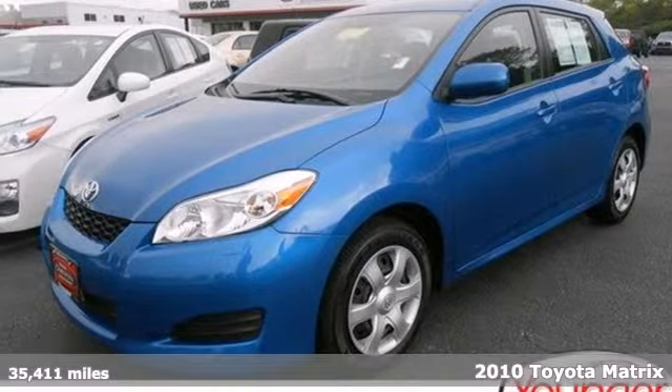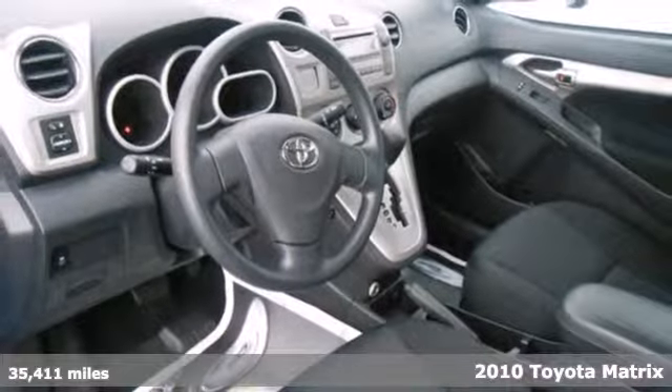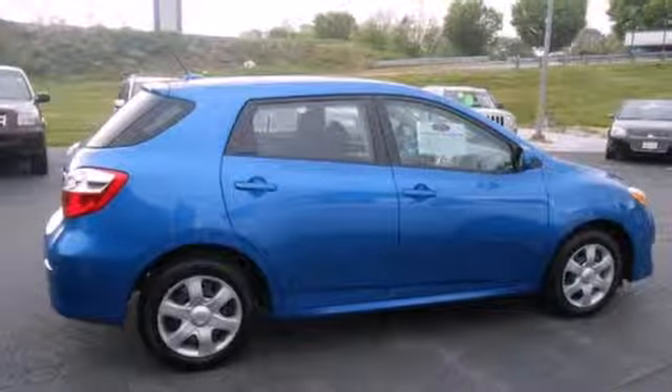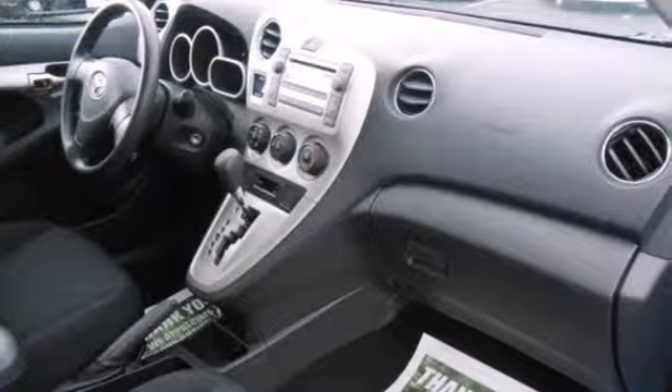It's a 2010 Toyota Matrix. Never one to skimp on comfort and convenience, Toyota gives the Matrix standard air conditioning, front and rear adjustable headrests, front console with storage, and a premium audio system with MP3 input and speed sensitive volume control.